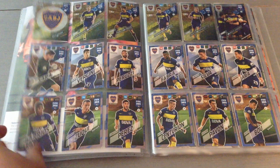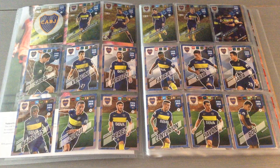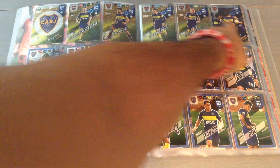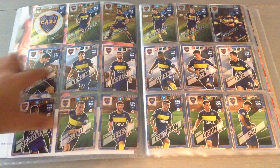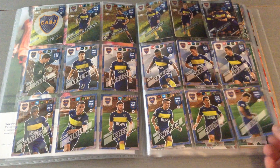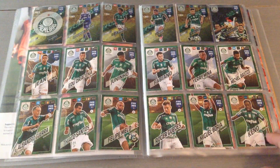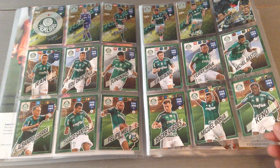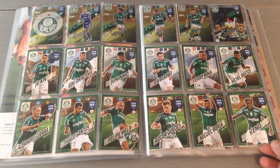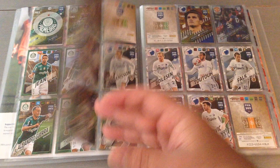First team — Boca Juniors is complete. All six fan favorites are up top and you get 12 teammates, so all the teams are basically the same structure. Boca Juniors is finished. Next is Palmeiras, the Brazilian team, and they're complete as well.